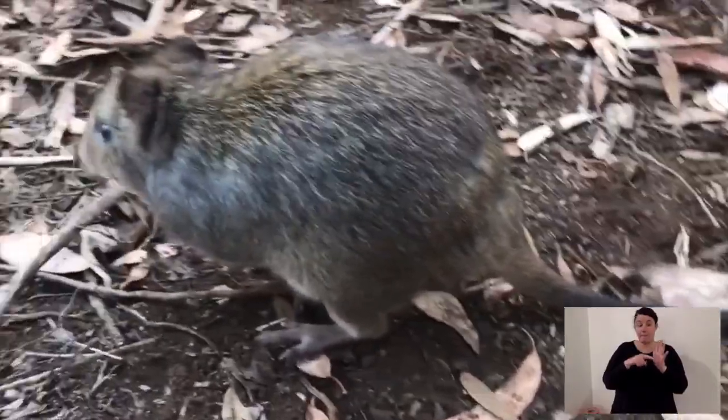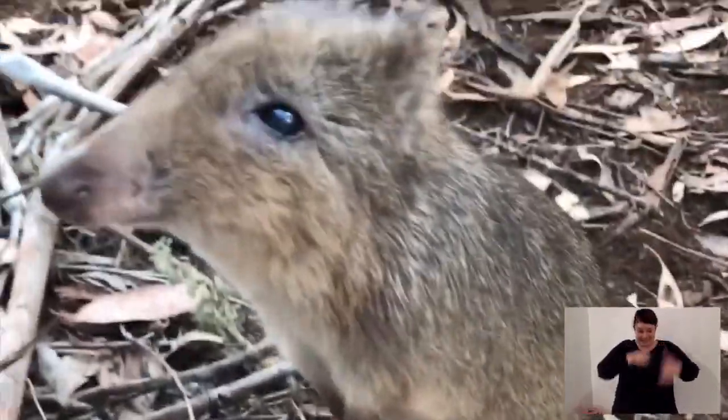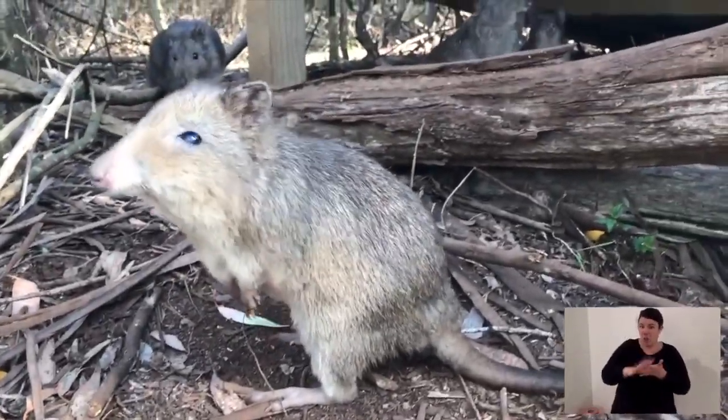The potoroo is an ecosystem engineer because it digs — and it digs an incredible amount of dirt in a year. When it digs, it turns over the vegetation — the leaves that have fallen onto the ground. It turns over that vegetation and debris, helping with decomposition, where leaves and bark break down to become dirt.